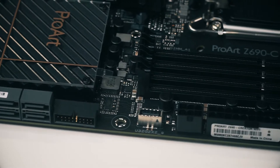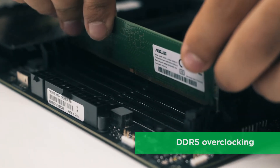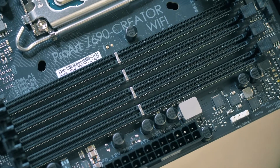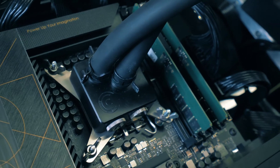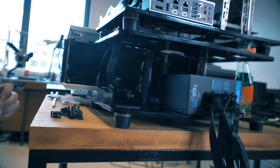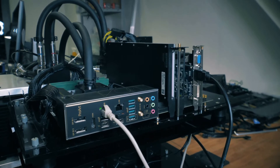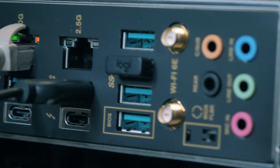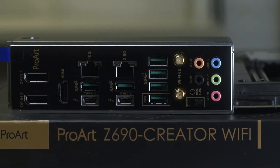The ProArt Z690 Creator Wi-Fi enhances DDR5 performance by providing overclocking options not only for high-speed kits but even entry-level memory modules that have a locked power management IC. A dedicated circuit on the motherboard safely circumvents DDR5 memory PMIC restrictions, allowing you to step past the default 1.1-volt limit and push frequency and timings to the max. Ordinarily, a restricted PMIC requires a full power cycle each time memory voltage is adjusted. The ProArt Z690 Creator Wi-Fi leverages onboard hardware and firmware to work around this limitation, enabling voltage adjustments through the same soft-system reset process used for previous generations of DDR memory.